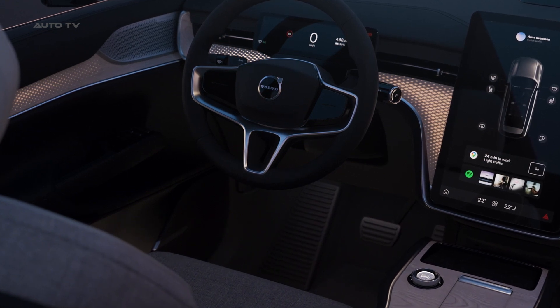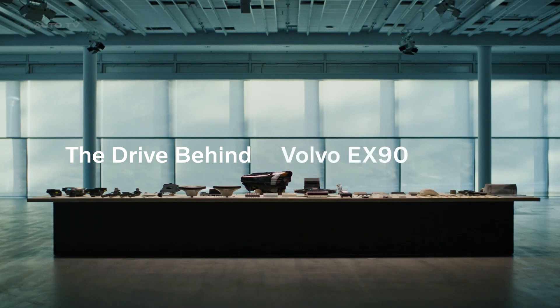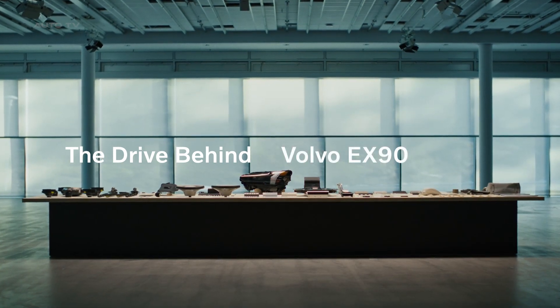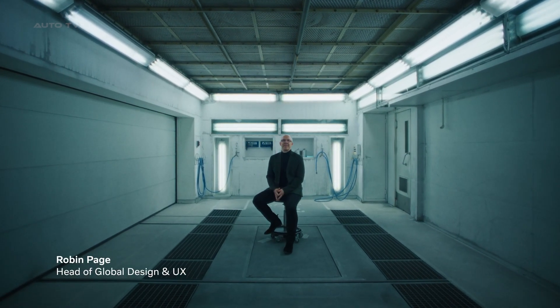Introducing the new Volvo EX90, taking the luxury car experience to new heights by illuminating the vehicle's interior with nearly sunlight quality, courtesy of a comprehensive set of 72 sun-like LEDs.